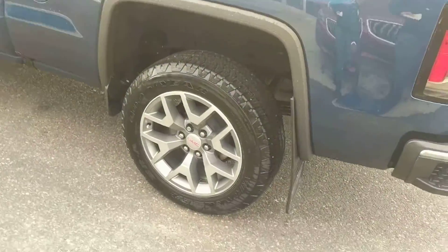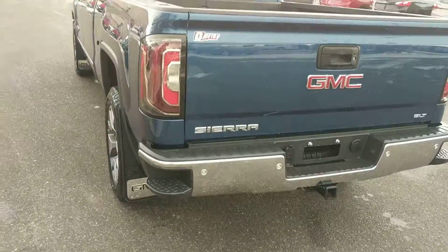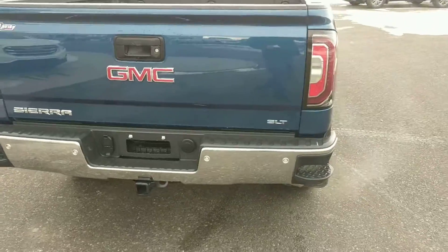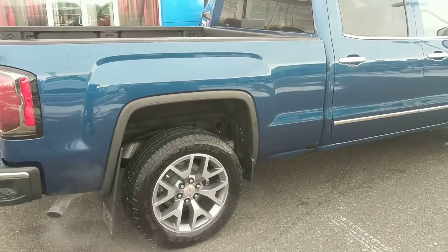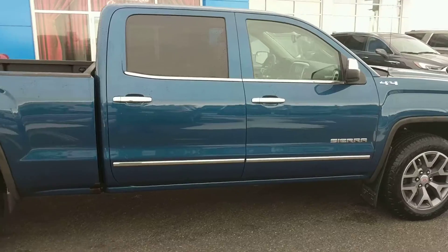On it we have 20-inch polished aluminum wheels, an easy lift and lower tailgate, sprayed-in box liner, and parking assist in the back. This one comes with a 6.2 V8 at 420 horsepower, mated with an 8-speed automatic transmission.